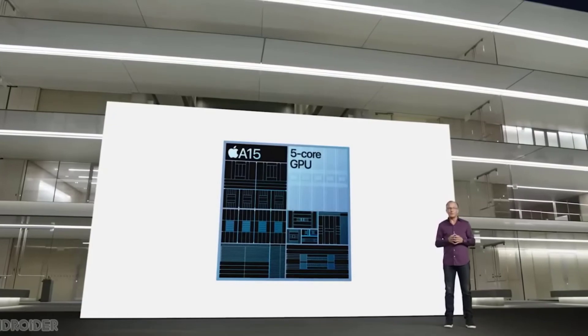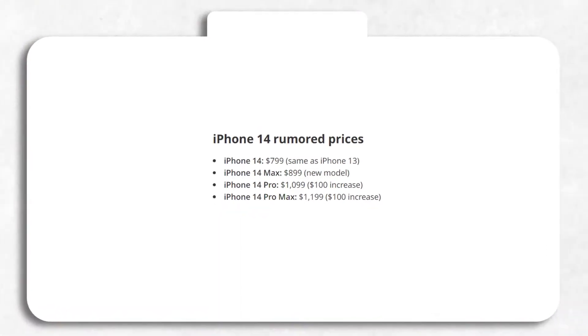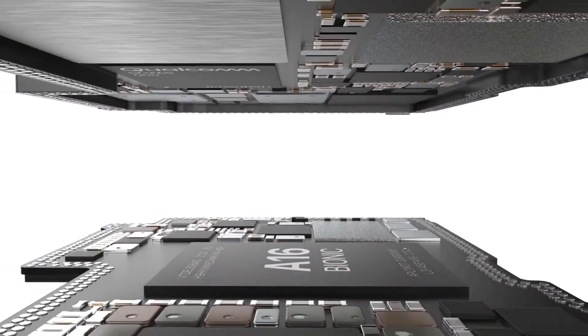These upgrades, coupled with inflation, have led Apple to increase the price by $100 for each iPhone 14 variant. Consider subscribing for all the latest updates on this handset, and as always, I'll see you tomorrow. Peace out.